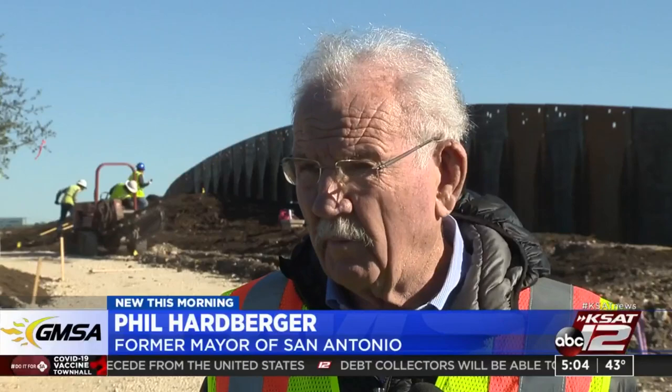The former mayor says that's because road construction split the park in two. Right through the middle of it, they were building, at that time, Wurzbach Parkway. So we knew from day one, we're going to have to somehow or another join the two halves of the park.